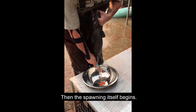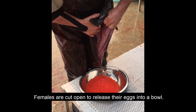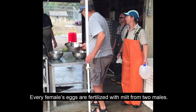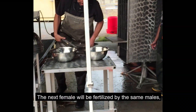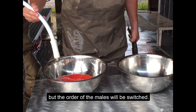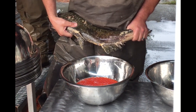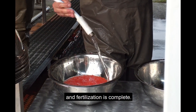Then the spawning itself begins. Females are cut open to release their eggs into a bowl. Every female's eggs are fertilized with milt from two males. This ensures all the eggs will be fertilized. The next female will be fertilized by the same males, but the order of the males will be switched. A little water is added and fertilization is complete.